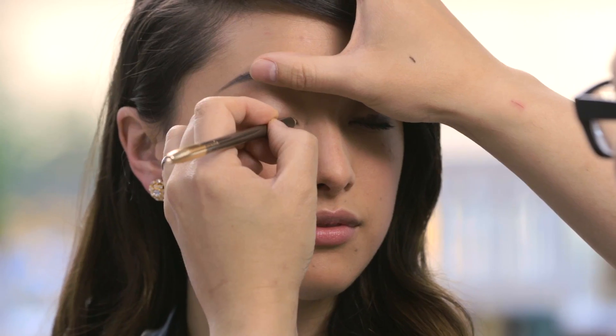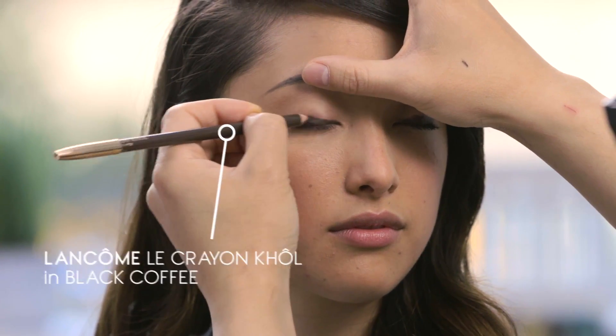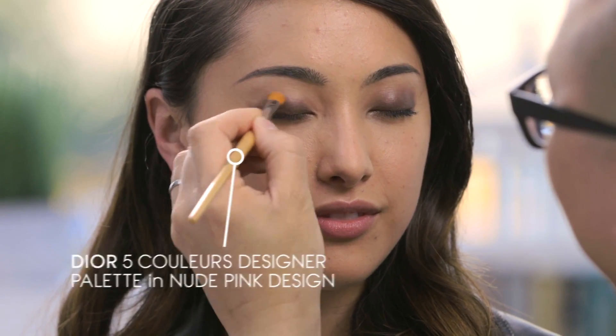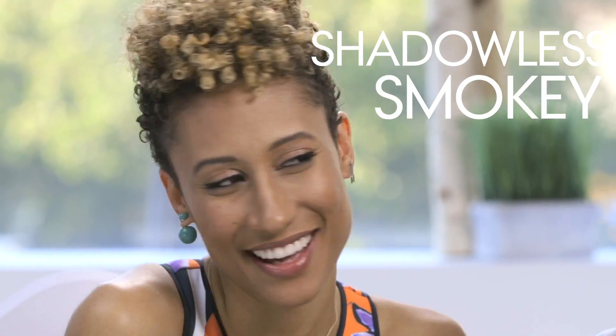So we've talked about the daytime smokey — now let's see it in action. First I lined her entire top lid with an eyeliner, then I smudged it with my finger. I then went on top of it with this amazing Dior palette that has a dark cream shadow in it, and I finished it off with a canopy shadow just to lock all of those textures together. I won't use a lot of shadow or powder because as your night progresses you want all of that to move around — a shadowless smokey.